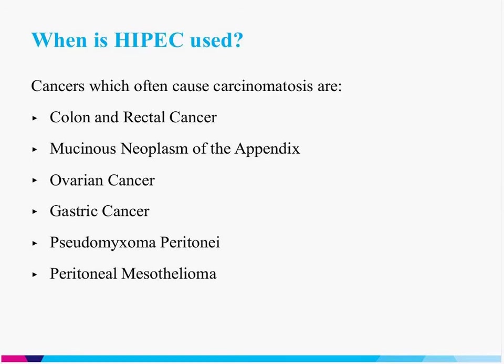Not all tumor types spread via carcinomatosis — some cancers classically spread through distant blood-borne metastases. But certain cancers classically cause carcinomatosis and are the ones we most often use HIPEC for. These include colon and rectal cancer, mucinous neoplasms of the appendix, ovarian cancer, gastric cancer, and tumors called pseudomyxoma peritonei and peritoneal mesothelioma. These are tumor types where the disease is classically limited to the abdominal cavity and HIPEC could be considered.